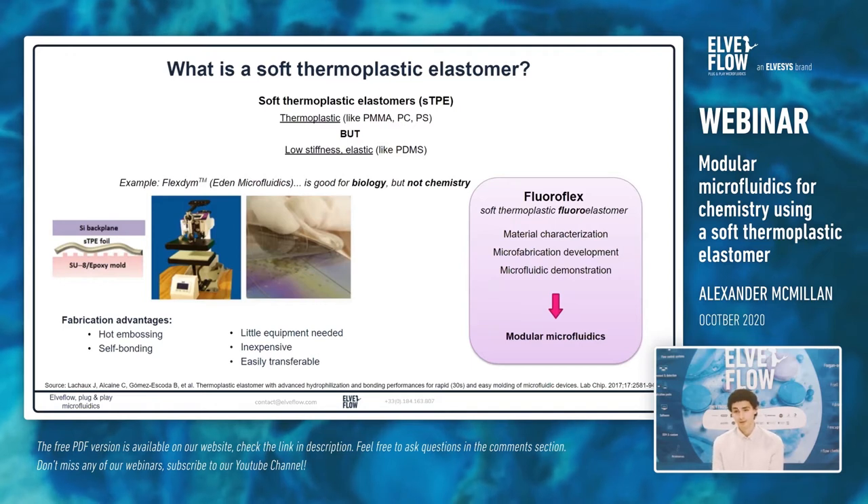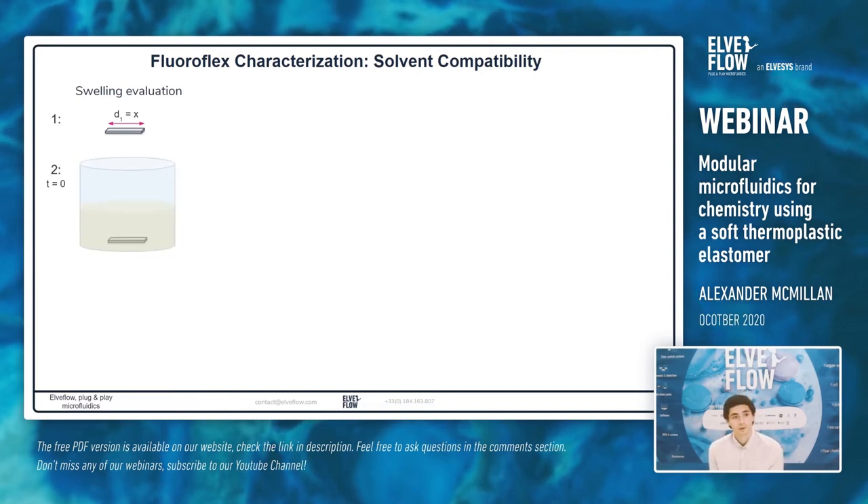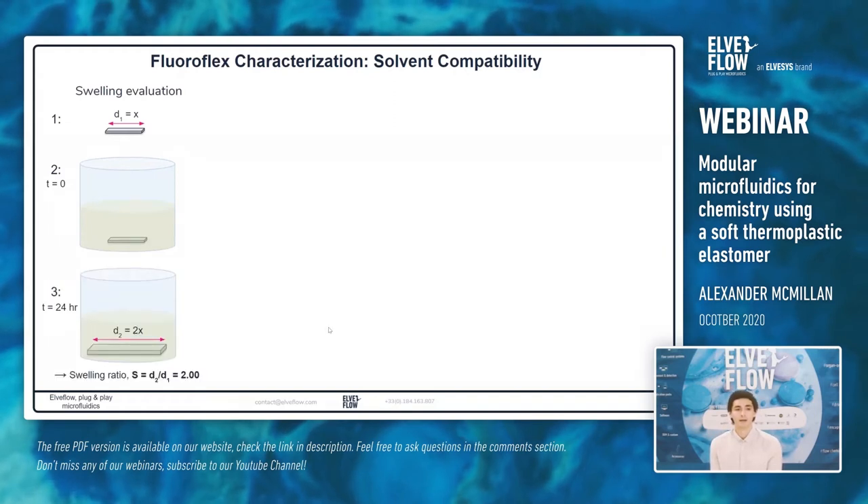Regarding material characterization, the important thing here is solvent compatibility — will this Fluoroflex material withstand organic solvents? We evaluate solvent compatibility using a simple swelling evaluation: we take a solid piece of the polymer, measure its dimensions, immerse it in a bath of a given organic solvent, wait 24 hours, and measure it again. Any dimensional changes are representative of solvent swelling. If the polymer has swelled twice its size, we get a swelling ratio of two.